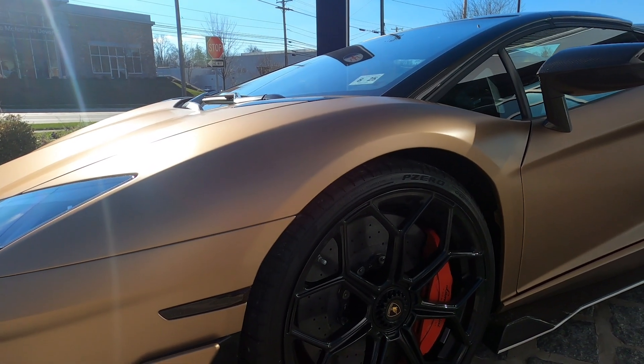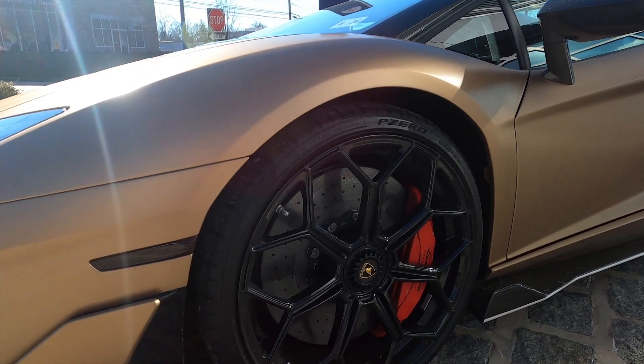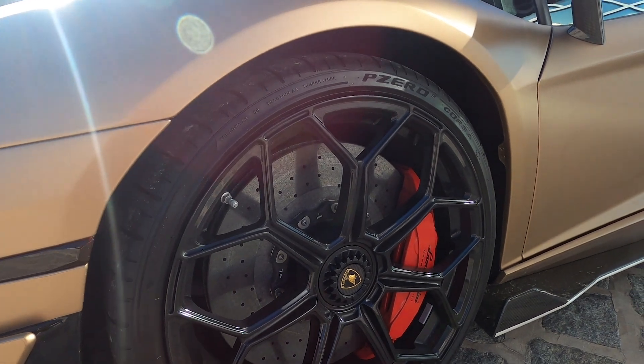The Larian forged wheels in shiny black have been fitted with gray calipers and red — a nice pop of color in there.